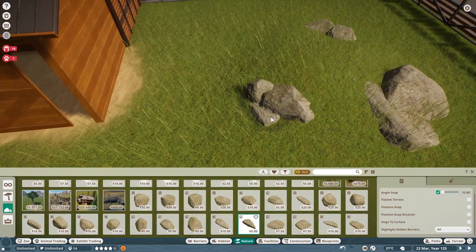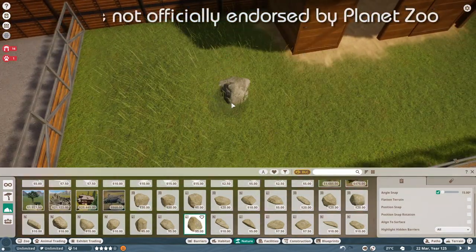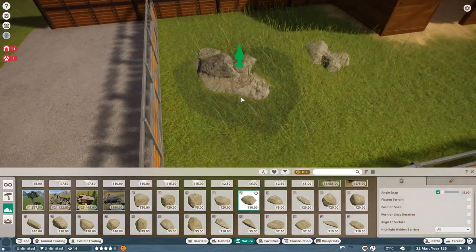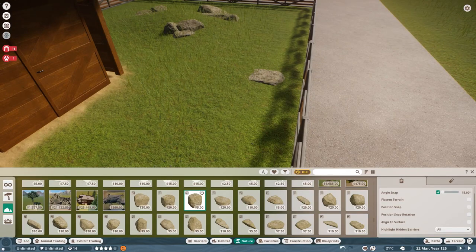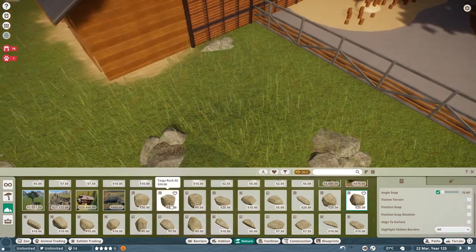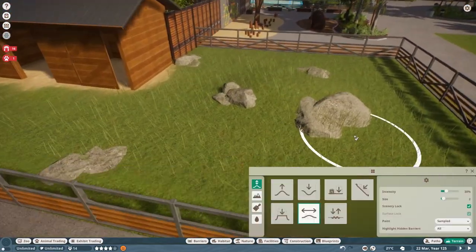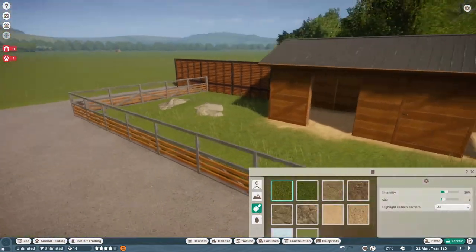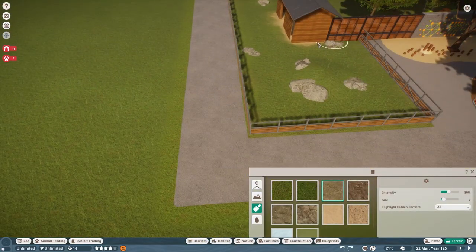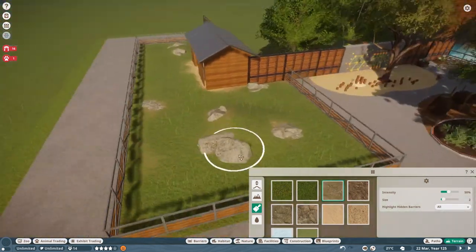Recently, mods have really exploded within the Planet Zoo community ever since the thylacine came out, and there have been some really amazing releases so far. If you guys remember from my children's zoo Barrel Zoo episode, I mentioned that if there were ever a petting zoo pack I'd put animals in there. Well, the wonderful modders have released a bunch of different petting zoo, farm, and domesticated animals that I've introduced into the petting zoo area.